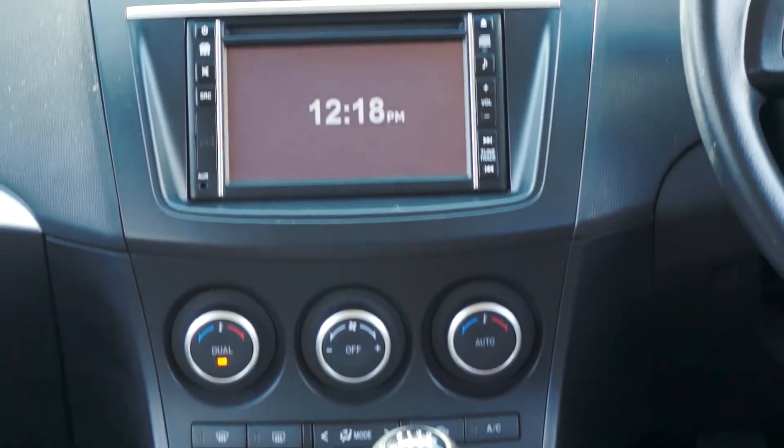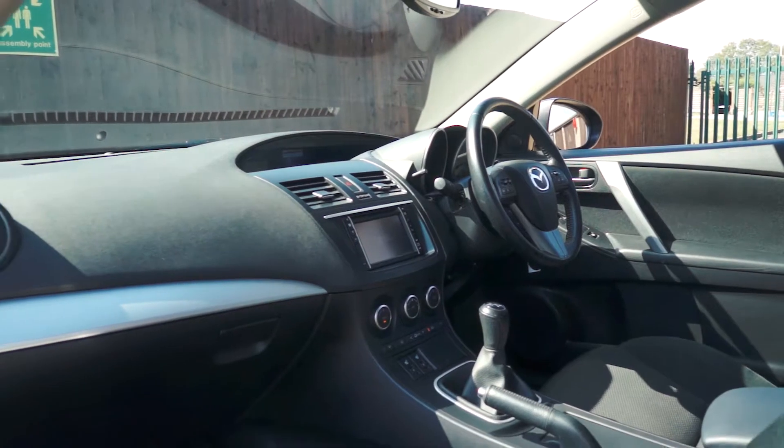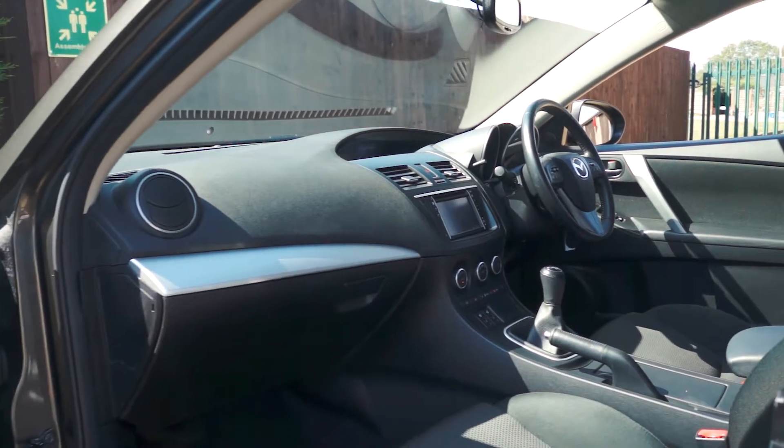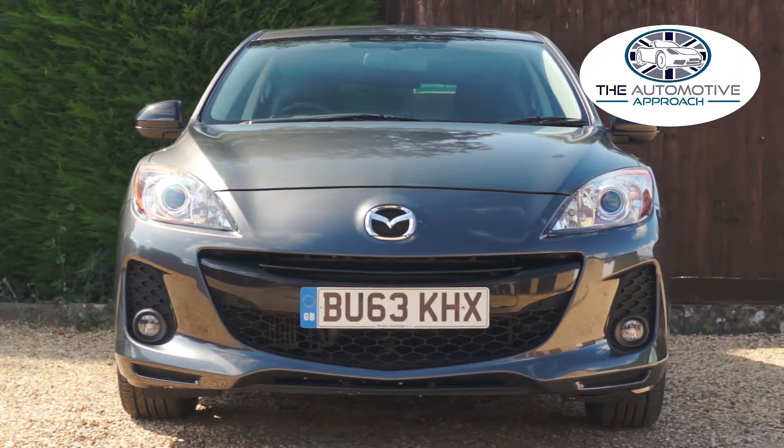This really is an excellent family hatchback with beautiful styling and low running costs. If you'd like to be kept up to date on all of our latest stock, please subscribe to our channel. This Mazda is on sale now, so for more information please check out the link below.